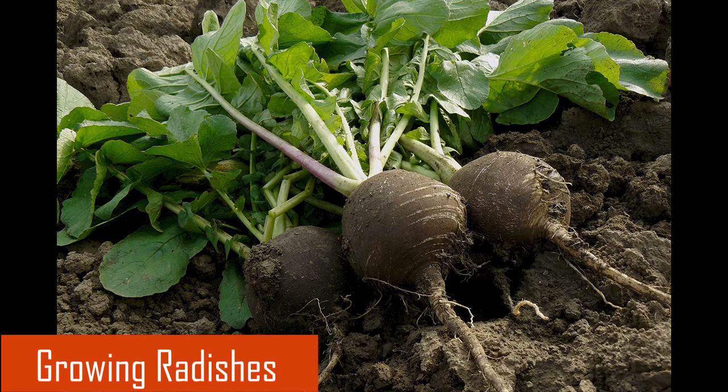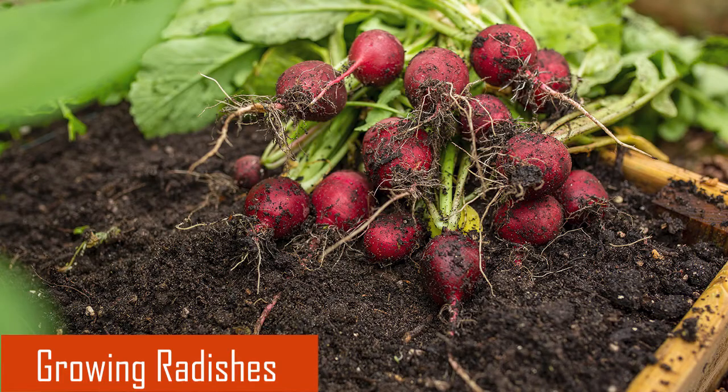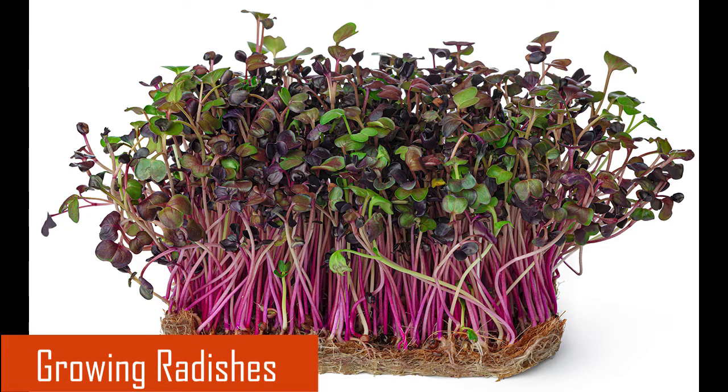Radishes are easy and fun to grow from seed. Many types are ready to eat in 30 days or less. You can grow radishes indoors in containers or outdoors in the ground or in containers. Radish microgreens are easy to grow indoors any time of year.